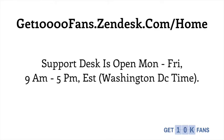Our support desk is open Monday through Friday, 9 a.m. to 5 p.m. Eastern Standard Time — that's Washington, D.C. time, USA.